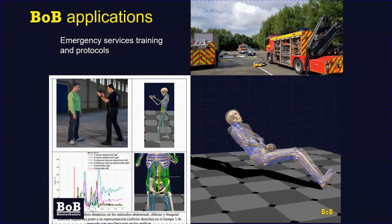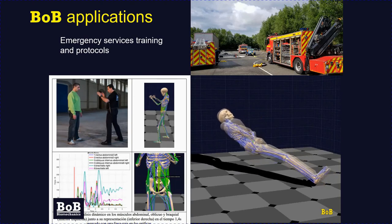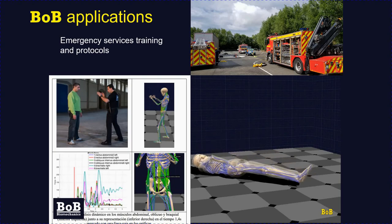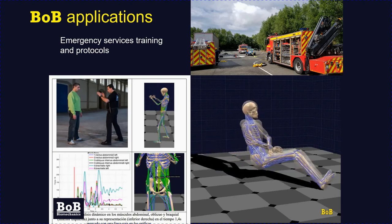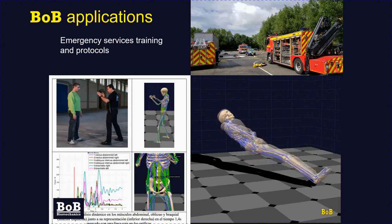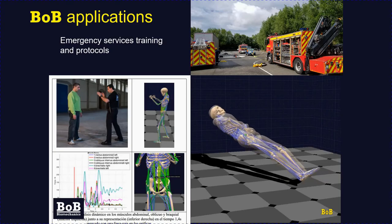Bob has been used by various emergency services around the world. Spanish police used it to develop protocols for detaining people while minimising injury risk to their officers. In the UK, Bob has been used by the fire service to reduce spinal injury rates after car crashes — studying the movement of cervical and lumbar spinal regions as subjects were extricated from vehicles using a wide variety of techniques, identifying which placed the least risk of further damage to the spine.